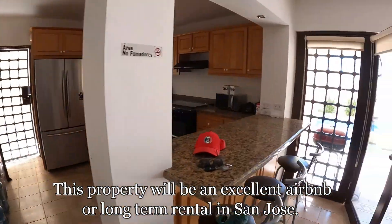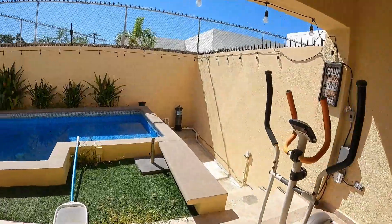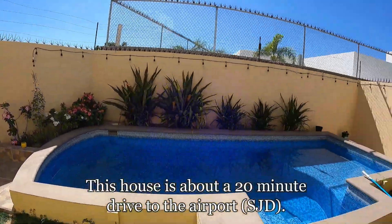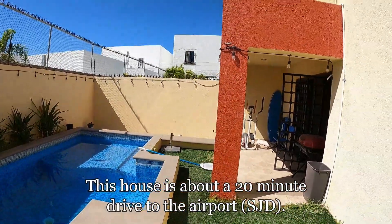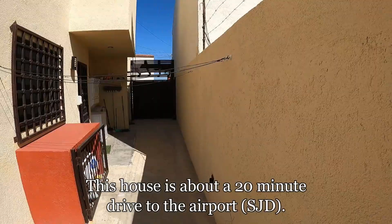Nothing spectacular, just your regular kitchen. Let's take a look outside real quick. We've got a pool and the owner is going to be doing some upgrades, but this pool would work fine for Airbnb. And that's how you get up to the roof right there.